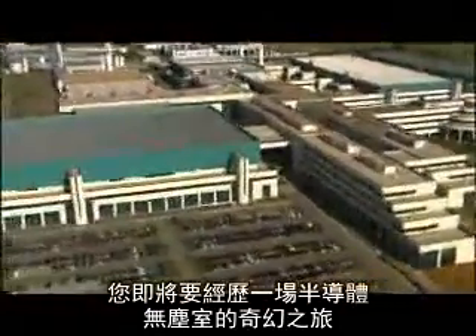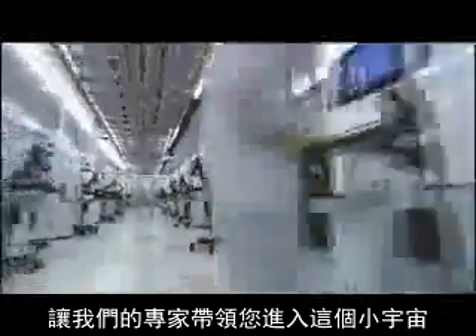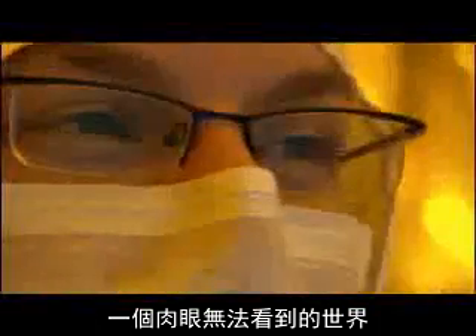You are about to experience a fascinating journey through the clean rooms of the semiconductor industry. See a microprocessor in the making at one of AMD's chip factories. Let our experts walk you through the nanocosmos — the world of the atom — a world that normally remains hidden from our eyes.